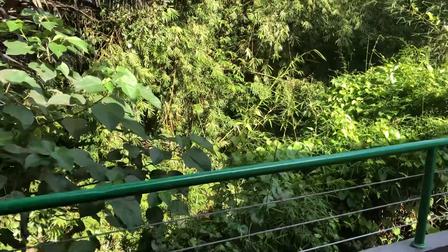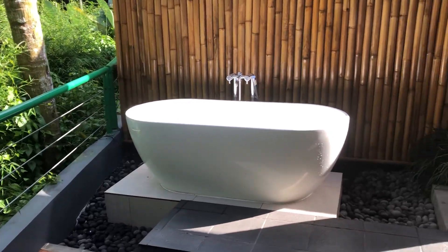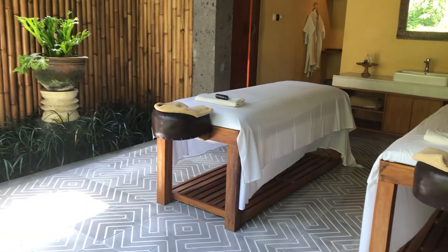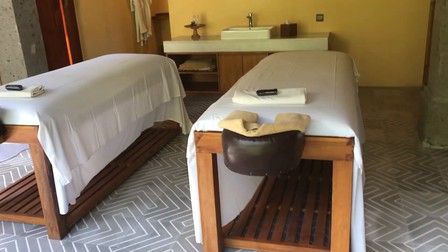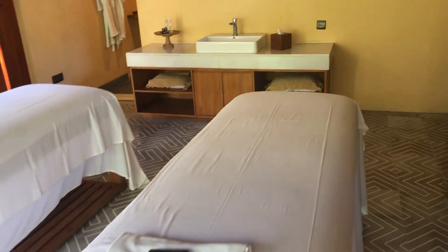Today is all about bathrooms — check this one out. This is actually the day spa at the hotel we're currently staying at, and it does have everything I really need to talk about. The staff have been gracious in allowing me to film in it.